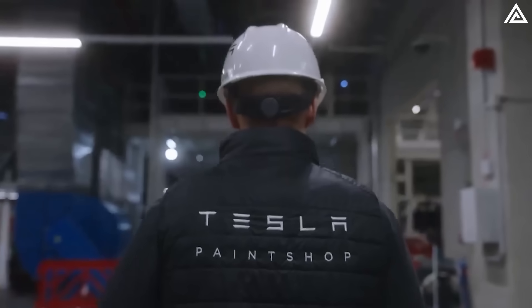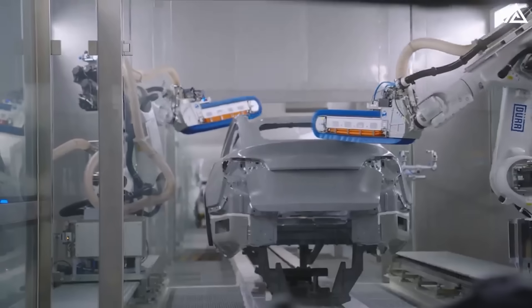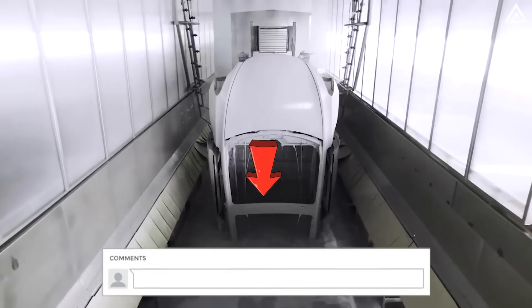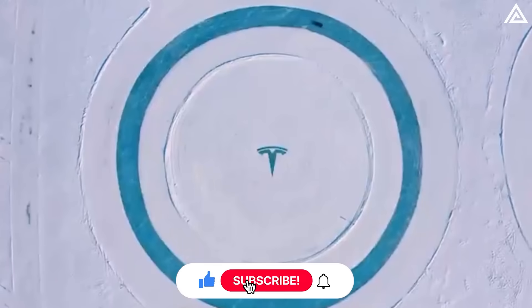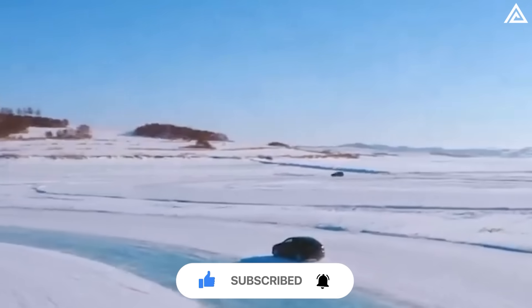And those are all 7 new updates for the Tesla Model Y 2025. What do you think of these changes? Are you excited about the new color options and performance upgrades? Let us know your thoughts in the comments below. Don't forget to like this video and subscribe to our channel Adam Tech so you never miss the latest updates on Tesla and other cutting-edge technology.